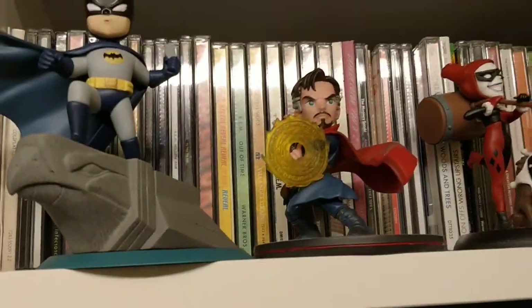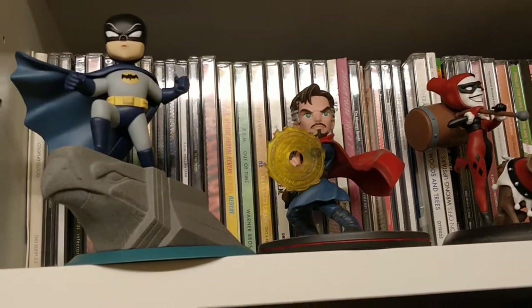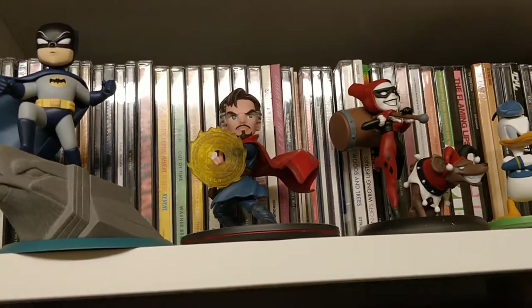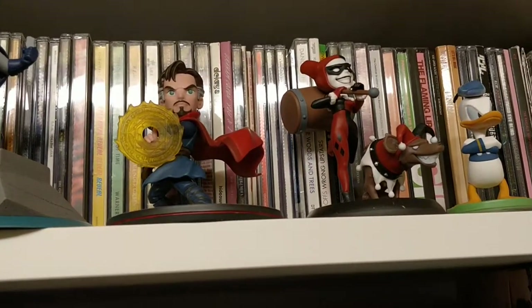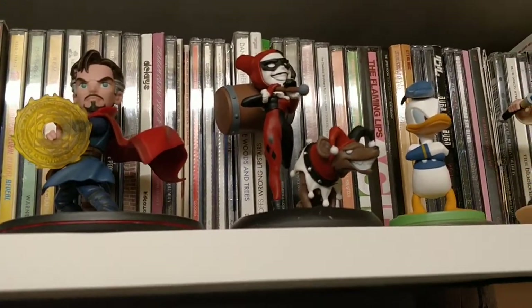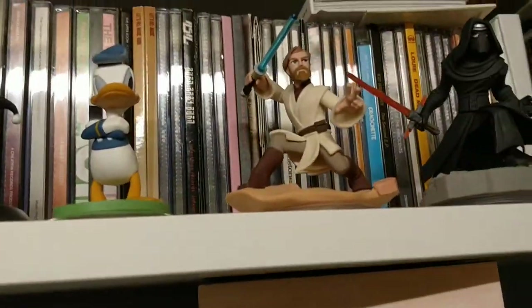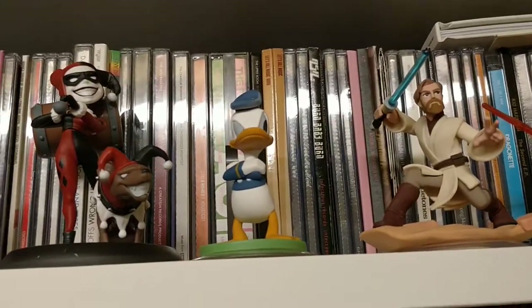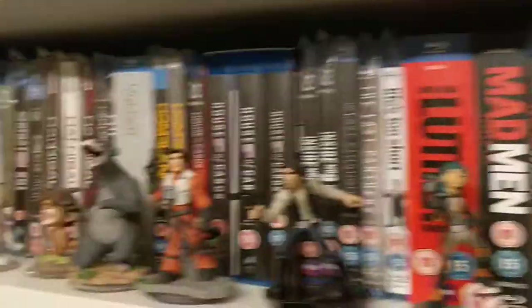I've got some of these Qfig ones — haven't seen many more of those around. I'm not too bothered about hunting those down online; if I see them in store I'll buy them, or I might look one day to see what's available and pick them up if they're cheap enough. Probably my favourite Disney Infinity figure is the Donald Duck, although I do like the Olaf one as well.